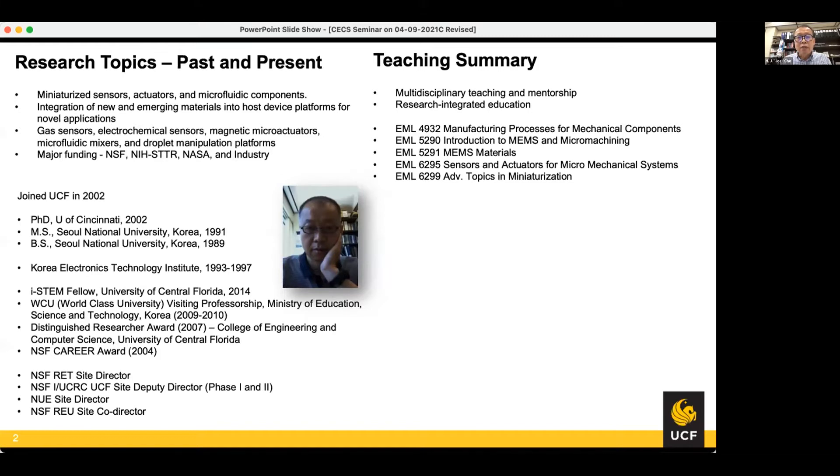I have a teaching interest broadly in microelectromechanical systems related topics — MEMS — and I have a great interest in multidisciplinary teaching and mentorship, and I always want to bring the most recent research outcomes to the classroom. I'm currently serving as NSF IUCRC UCF site deputy director — we are in phase two right now — and also serving as the NSF RET site director, and have contributed to other research and education related activities at UCF in the past.